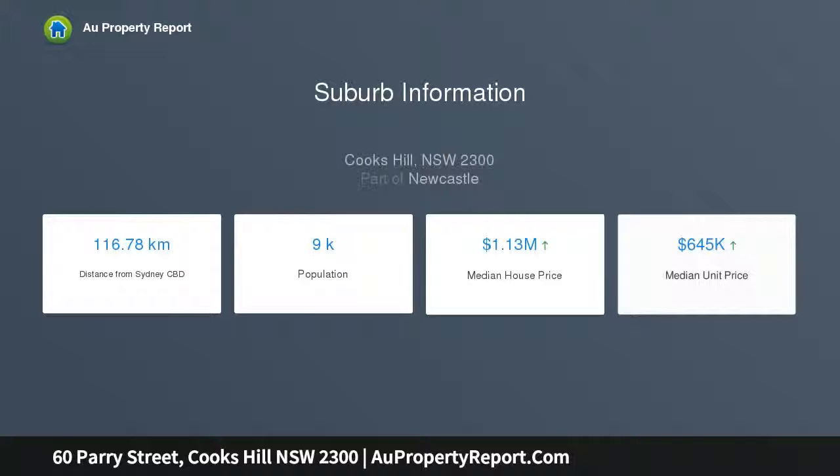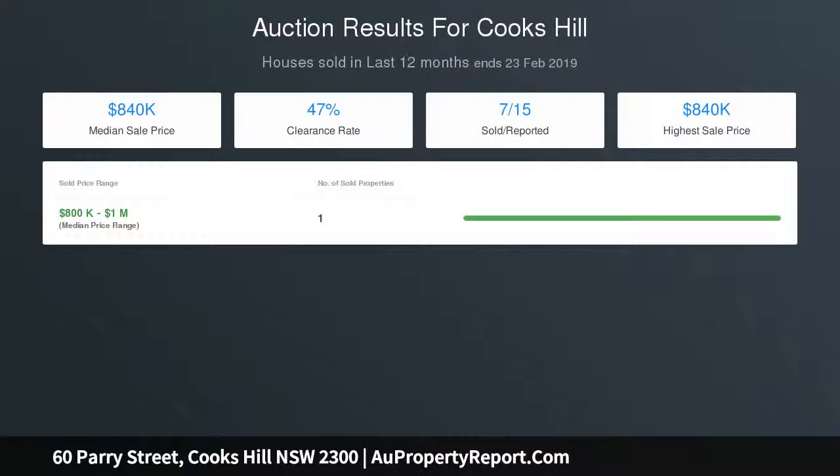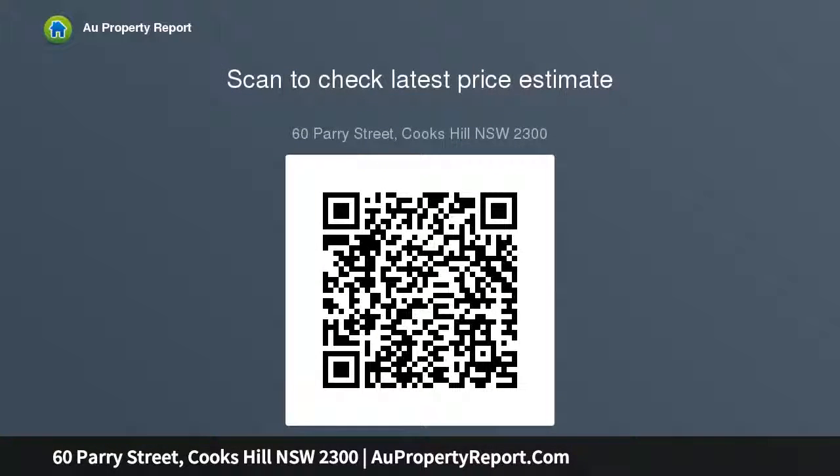Other features include dual street frontages — 36.6 metres across — a generously proportioned cavity brick home with room to extend up or out, plenty of room for garaging, and a short walk to cafes and shops. A great property that must be sold.